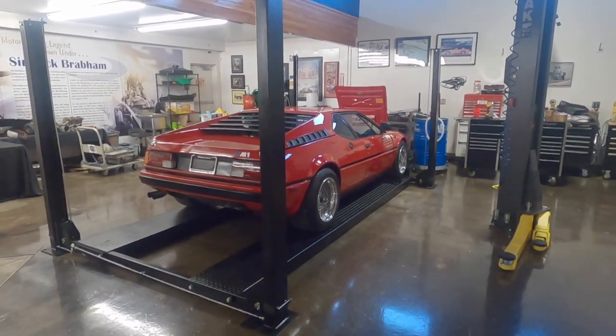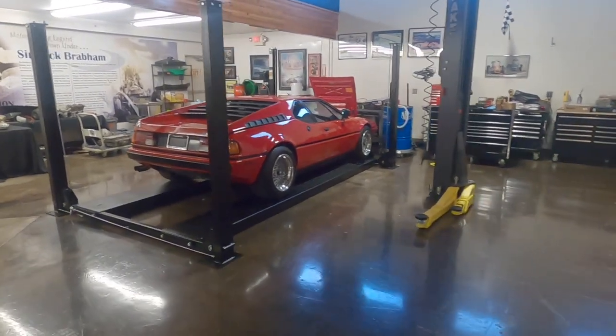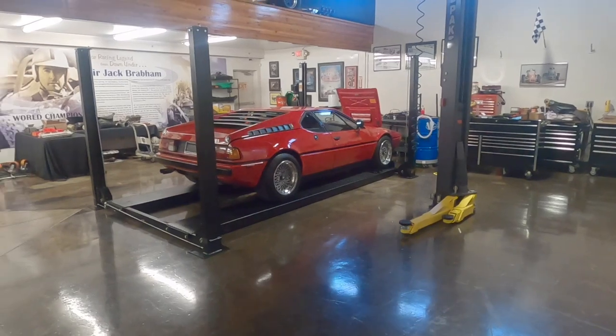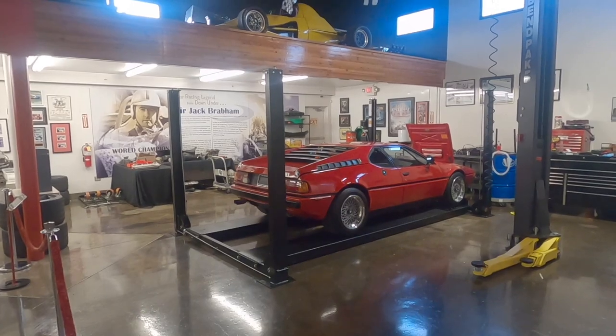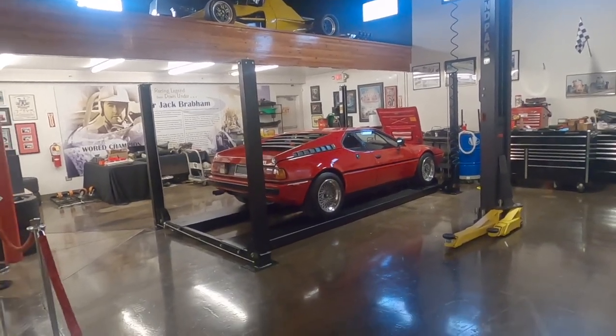Right here we have a BMW M1. I think they only made low hundreds of these. The first time I saw one was six years ago and that was the last time I saw one. These things are an absolute work of art.